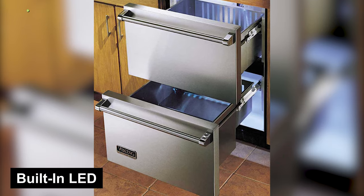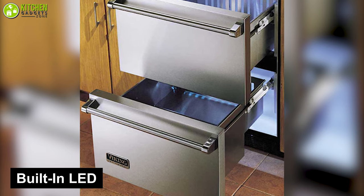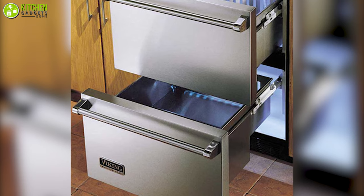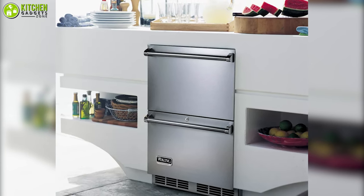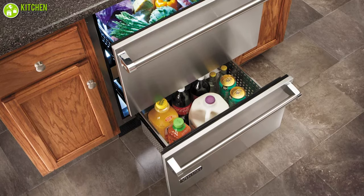To keep everything visible in the pitch dark, this refrigerator has built-in LED lighting so that you can easily grab a quick meal for your late-night cravings. In brief, give your home interior a stunning look with the Viking Professional refrigerator, which is highly suitable if you like to keep things silent in your smart kitchen.